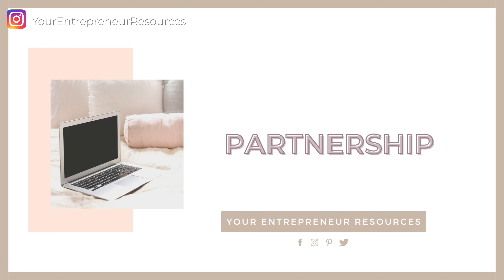Tip number two is partnership. A good way to scale is to collaborate with other individuals in your market. Solopreneurs might fail to see the value in partnering up with other people in the same niche or industry, but it's so important to help you scale your online business. There are two types of partnerships: paid and unpaid.